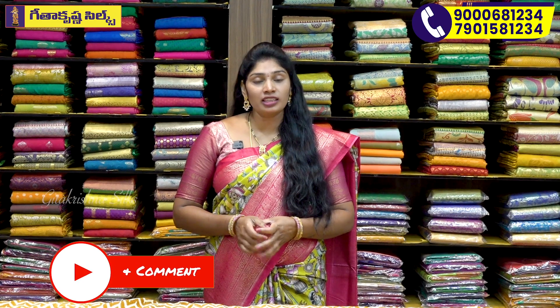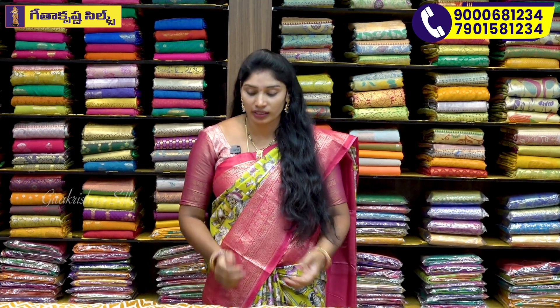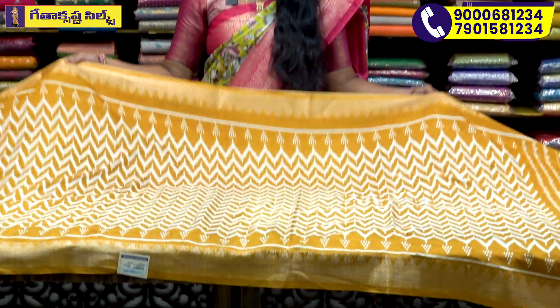Now we have to choose the Rayon Crepe Saree. It is very soft and lightweight. We also have to choose the Farsus Sari.